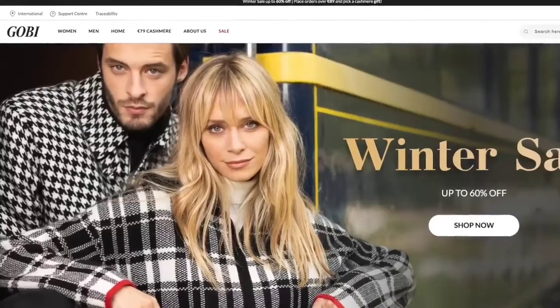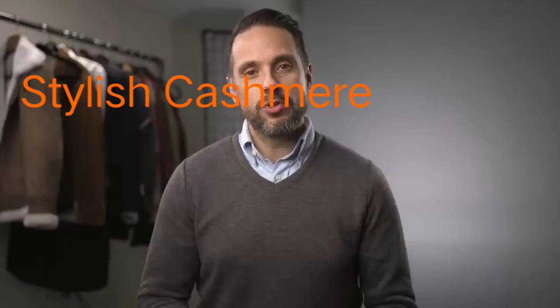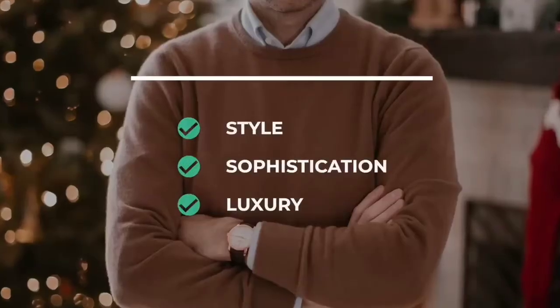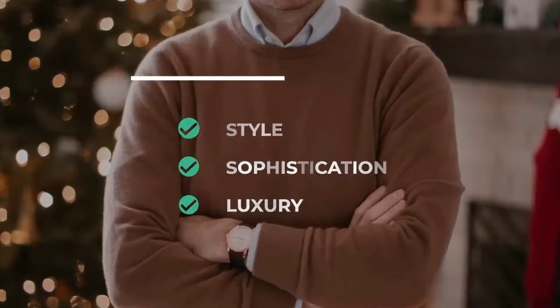Cashmere is always going to be a little bit pricier, but there are companies like Gobi Cashmere and Falconeri that do offer less expensive direct-to-consumer pricing. With a cashmere sweater, you are getting tons of style, sophistication, and a touch of luxury — and that is why it is one of my winter essentials.